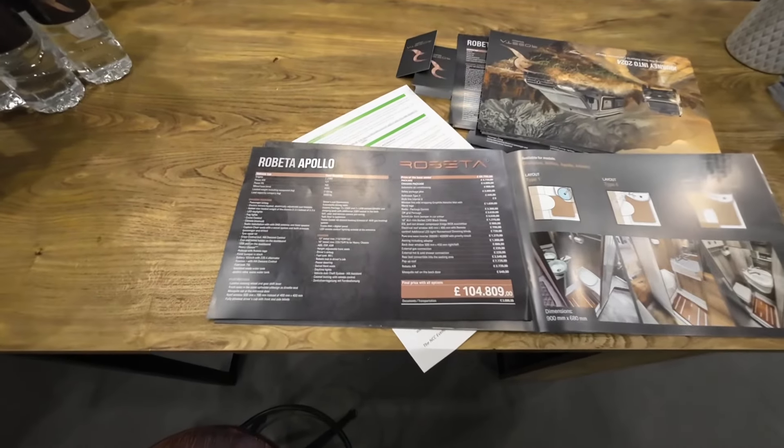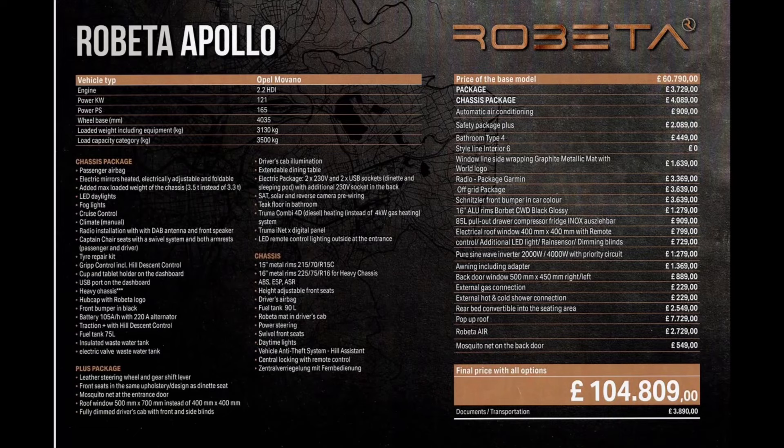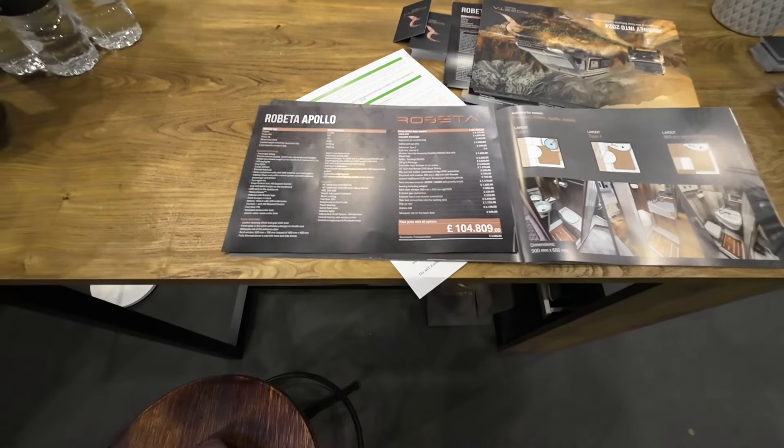Looking at the price list — I'm going to put this on screen so you can see. It's an eye-watering amount at the end with all the options: 104,809, plus I'm guessing 3,800 documentation and transportation. But obviously the base van is your standard 60 grand. These bespoke vans do not come cheap.